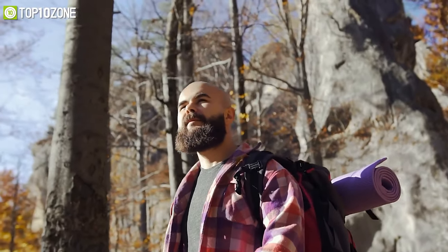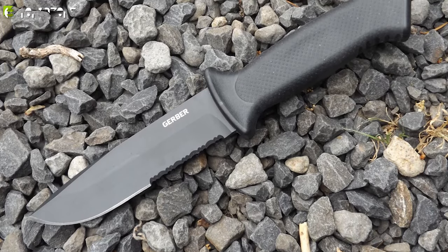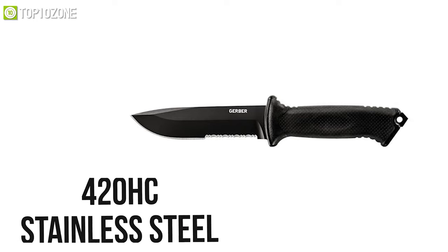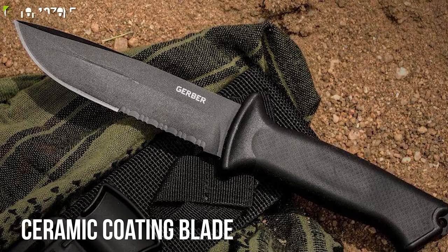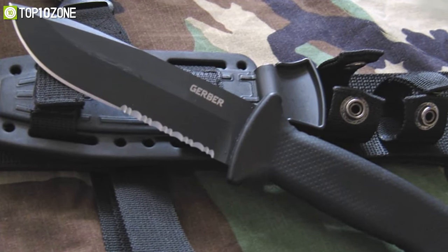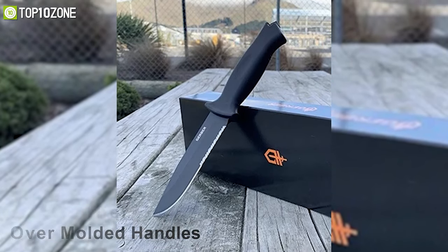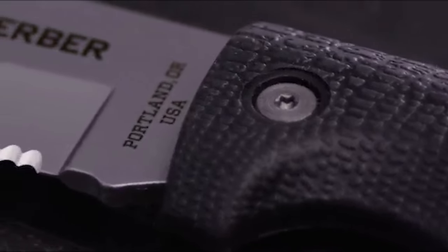Be confident and prepared to tackle any survival situation with the Gerber Prodigy, a combat knife with an excellent blade designed to give you the much-needed advantage in tactical scenarios. This knife comes with a 4.75-inch 420HC stainless steel blade that can easily cut through the most rigid materials. With a ceramic coating on the blade, it's safe from corrosion and reduces friction while cutting. Designed to enhance ergonomic comfort, its rubber over-molded handles offer a secure grip, and it is compatible with the MOLLE system and comes with a leg strap. Always stay prepared and carry the Gerber Prodigy Combat Knife to confidently tackle extreme survival situations.